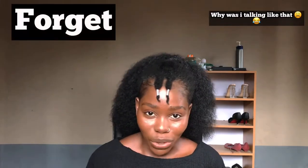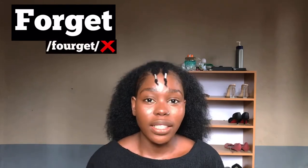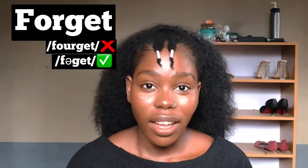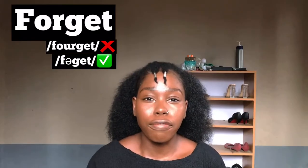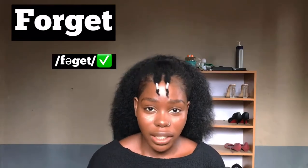This next word is something we use almost every day — when you don't remember something, you use this word. It's commonly pronounced 'forget,' but the right way is 'forget.' It's not 'four,' it's 'fuh' — forget, forget.